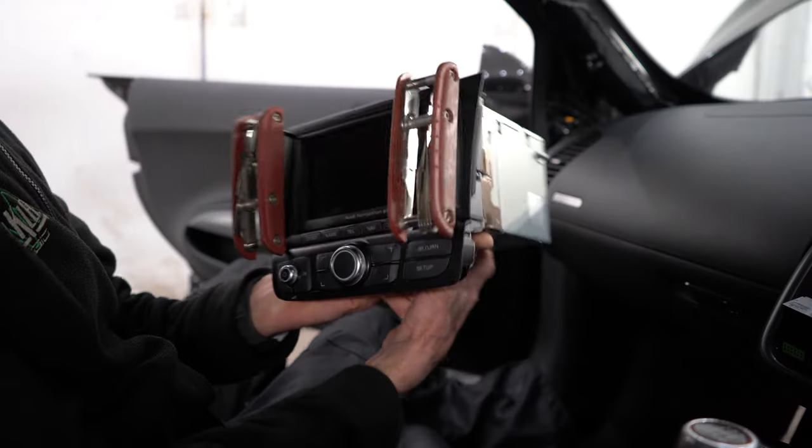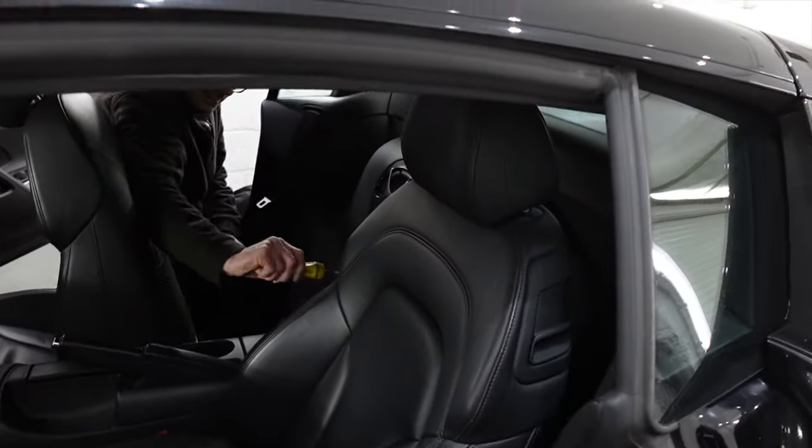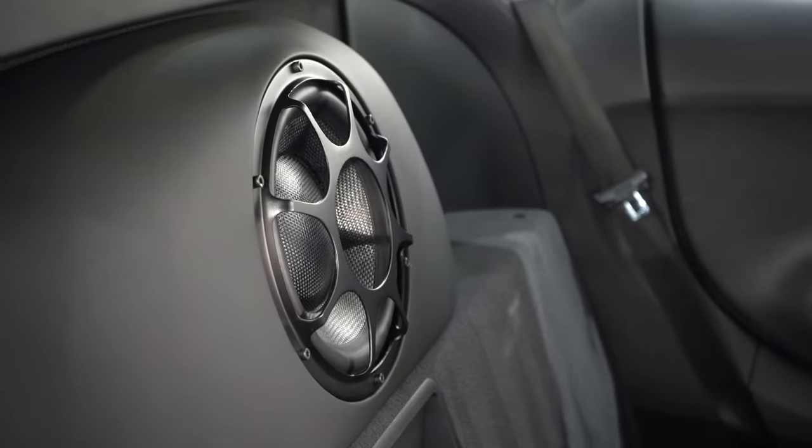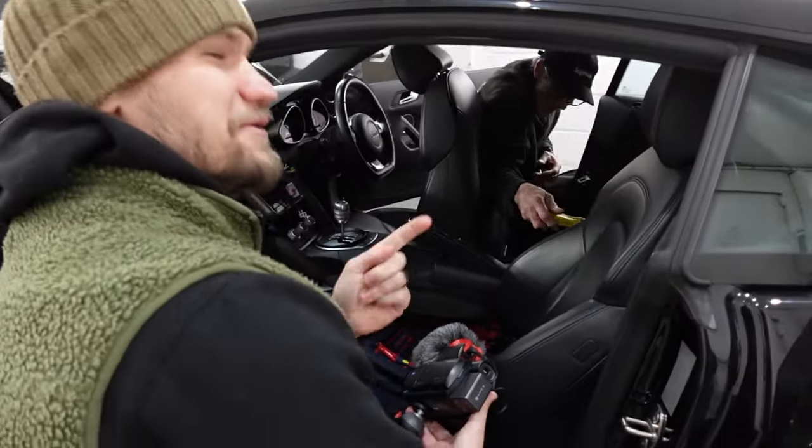Simon's taking the radio out of the dash, taking the sub out. All to fit a radio - he's now got to take that beautiful masterpiece out as well. I've already apologised for the fact that we're doing this in two stints rather than doing it all at once.